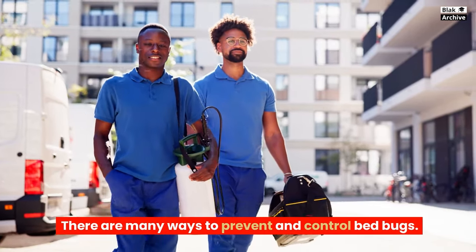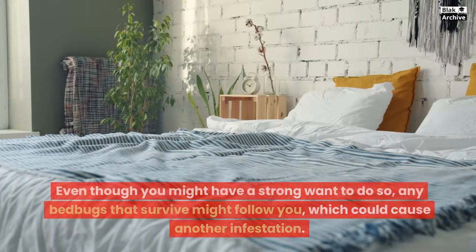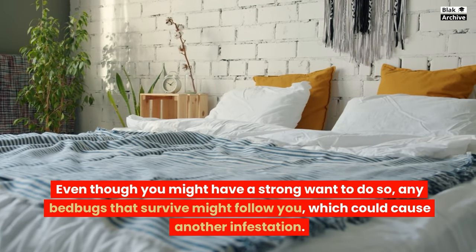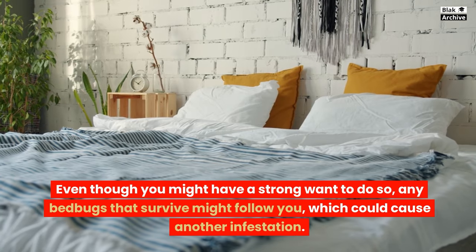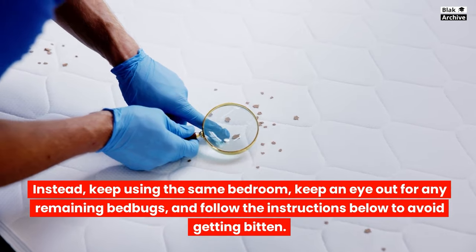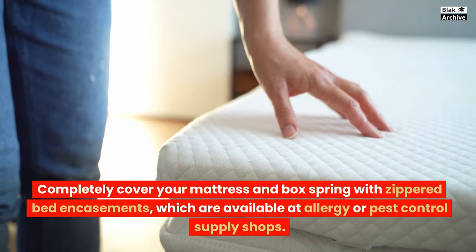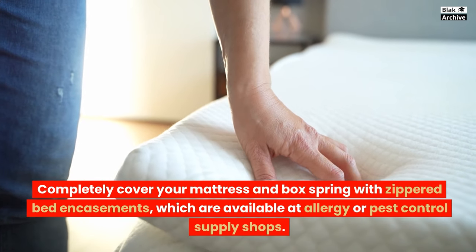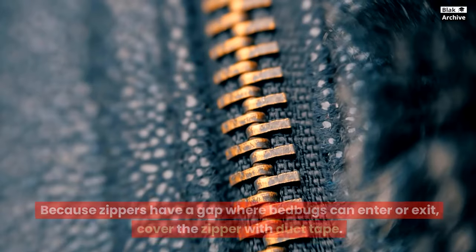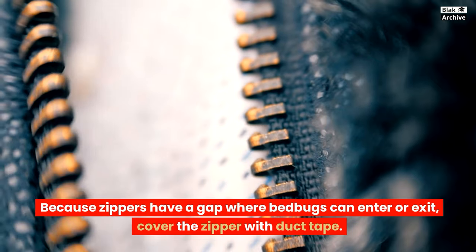There are many ways to prevent and control bedbugs. Refrain from switching bedrooms. Even though you might have a strong want to do so, any bedbugs that survive might follow you, which could cause another infestation. Instead, keep using the same bedroom, keep an eye out for any remaining bedbugs, and follow the instructions below to avoid getting bitten. Completely cover your mattress and box spring with zippered bed encasements, which are available at allergy or pest control supply shops. Because zippers have a gap where bedbugs can enter or exit, cover the zipper with duct tape.